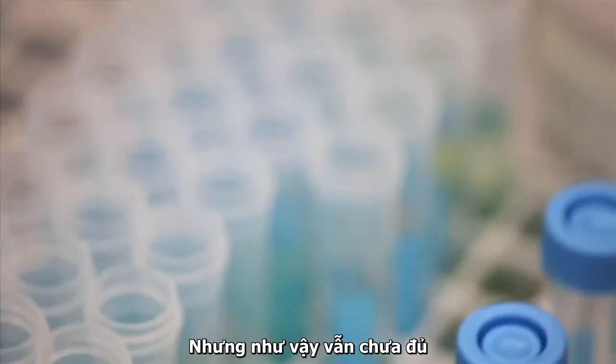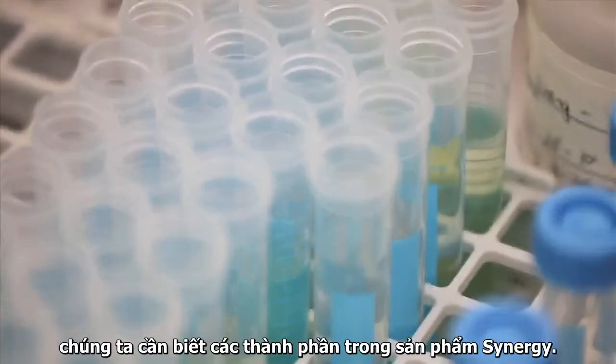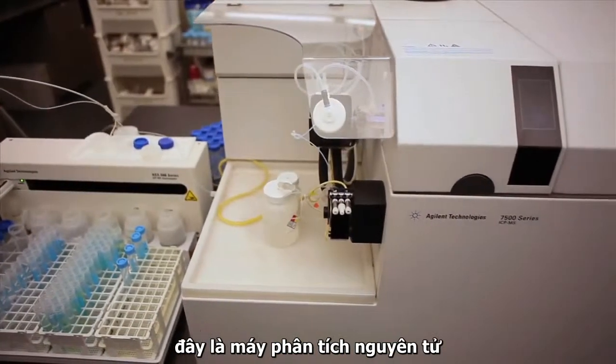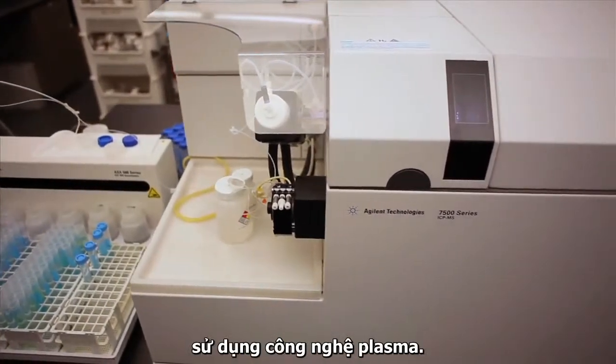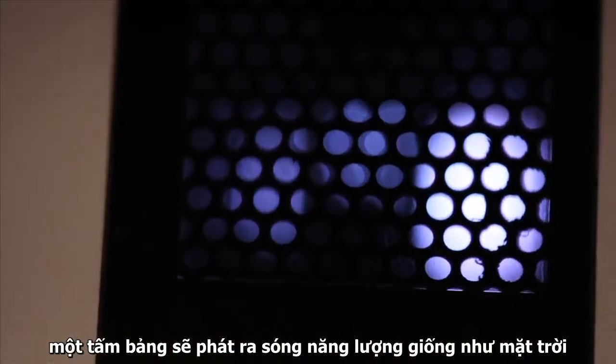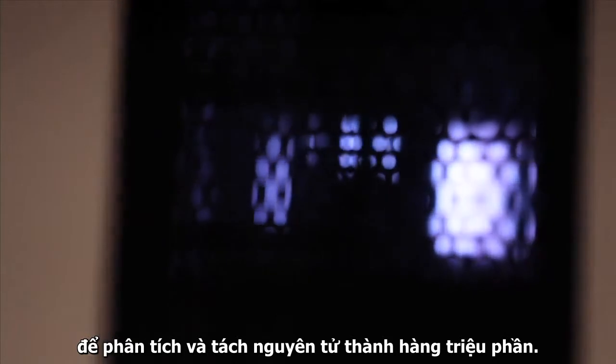But that's not enough. We need to know down to the elemental level what's in our products. This unsuspecting machine is the inductively coupled mass spectrometer. A plasma flame as hot as the sun burns and analyzes the material down to the parts per billion.